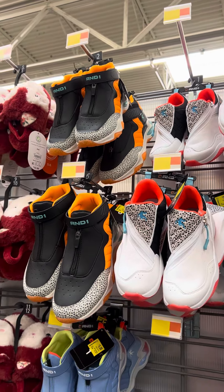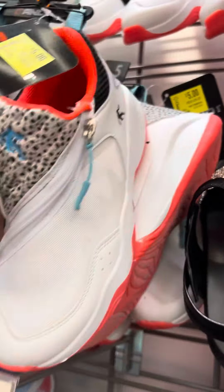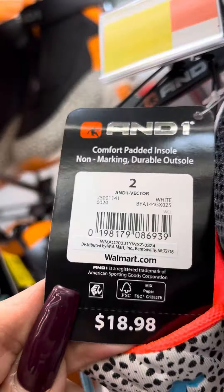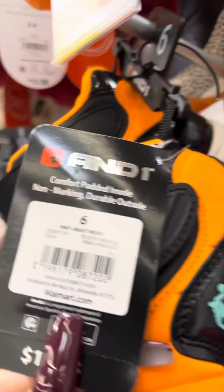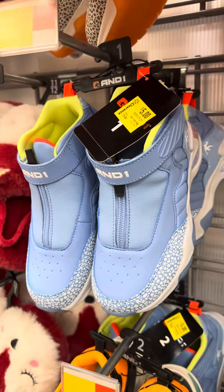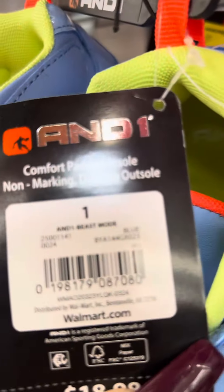Hey guys, back at Walmart. Today I found the N1 shoes for boys, these are on clearance for five dollars, regular price on these is $18.98. Here's a barcode. They also have them in black for $5, and they also have them in blue for $5, and here is a barcode.